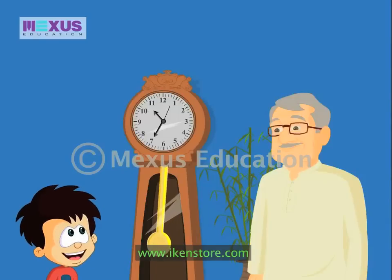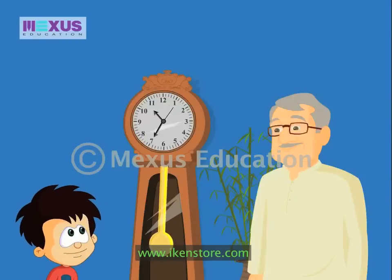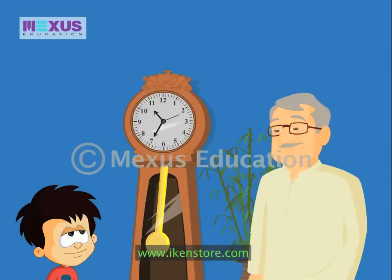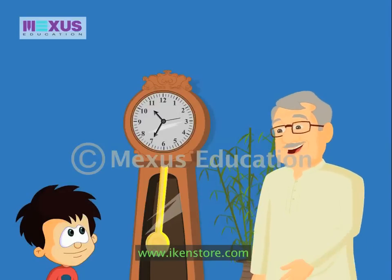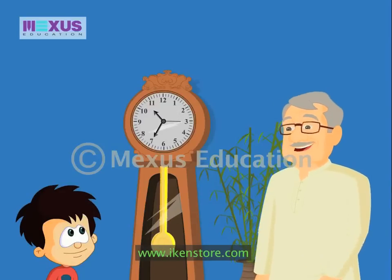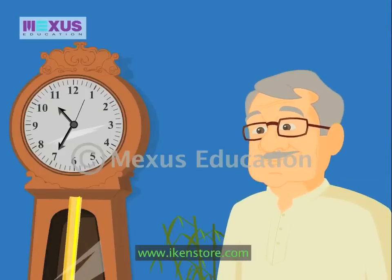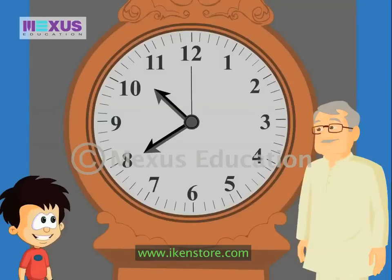But how do we tell the time, Grandpa? I know how to do it, but sometimes I get confused. Let's go over how to read time. How do you find out what hour it is? I look at the hour hand and check what digit it is pointing to. Right now the hour hand is between ten and eleven, so the time is up to ten o'clock.